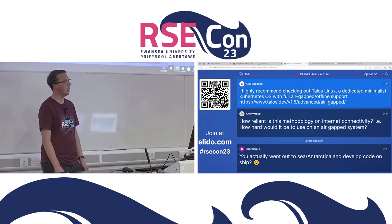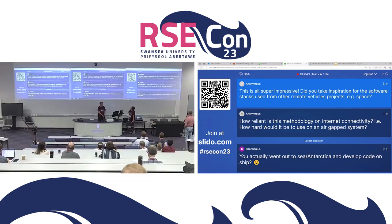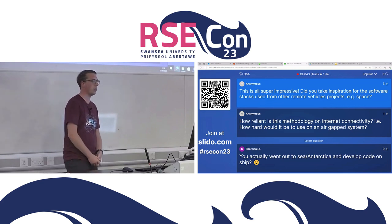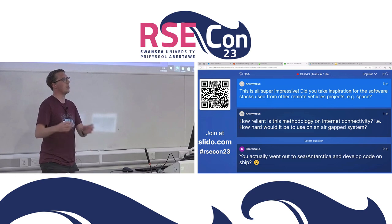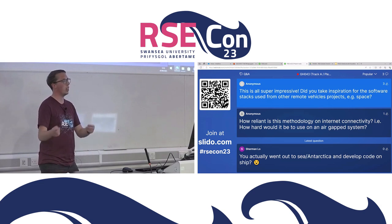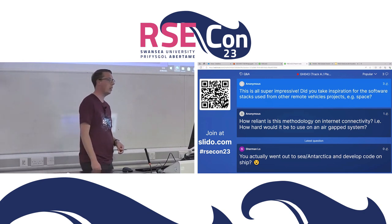A question asks whether we took inspiration from other remote vehicle projects, such as space. We looked at competitor systems in the same domain but haven't looked at NASA or ESA work. The gliders have their own command and control system that came out slightly after our C2 project - we take some influence from each other. When we started, we were pretty much the only ones doing multi-vehicle command and control, and we kind of still are. The glider software only talks to gliders, not our platforms - so C2 fills the interoperability gap.